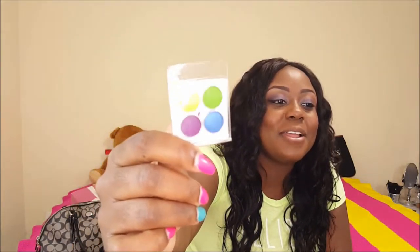Excuse my nails — I know they need to be redone, but me and hubby are going fishing to Key West this Friday so I didn't want to get them done before the trip. Anyway, they sent me this little quad eyeshadow sample and I thought it was just so thoughtful of them. For everything from Coastal Scents all together, the total came up to be about 60-something dollars.